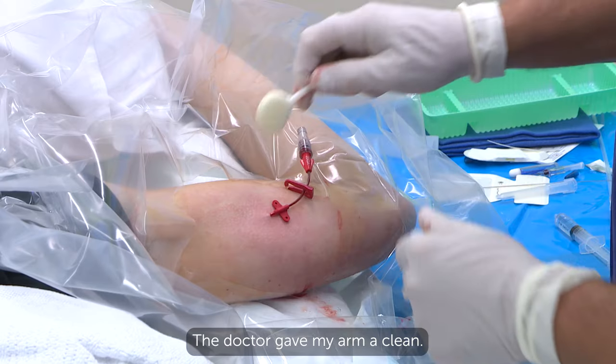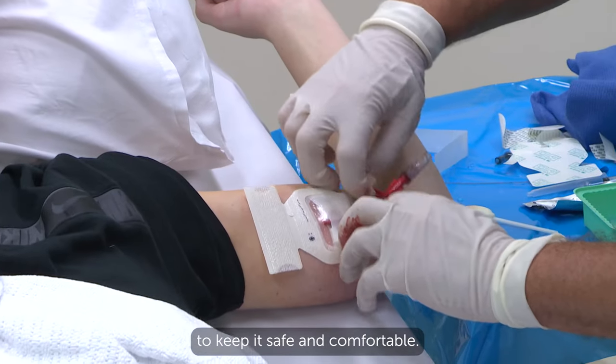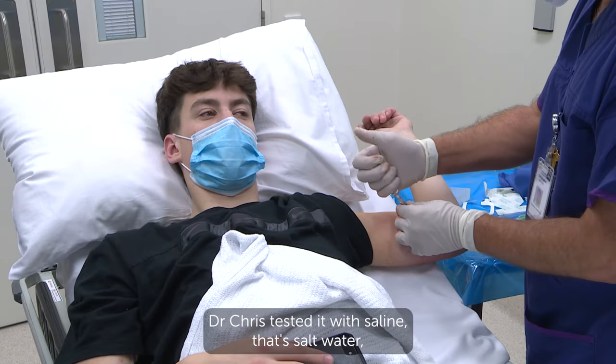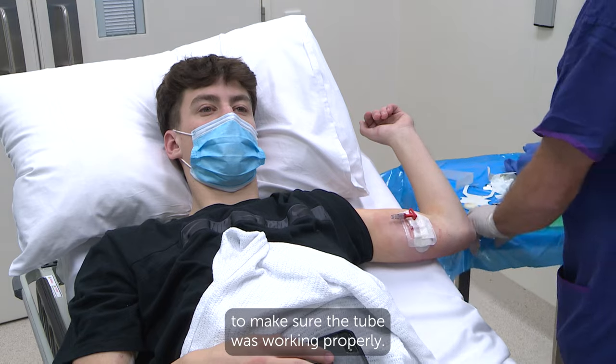The doctor gave my arm a clean. He put a special dressing on it to keep it safe and comfortable. Dr Chris tested it with saline — that's salt water — to make sure the tube was working properly.